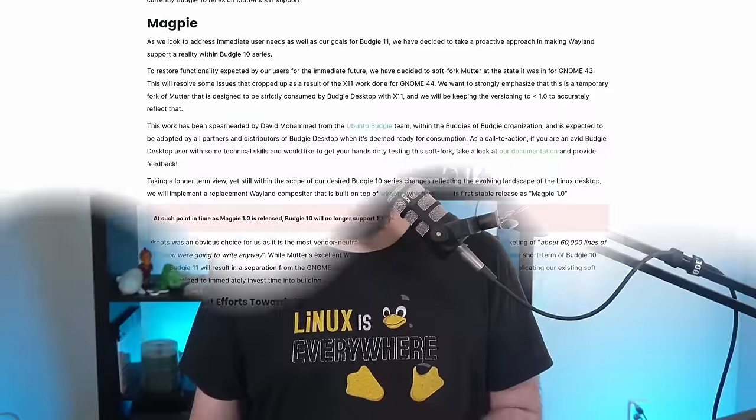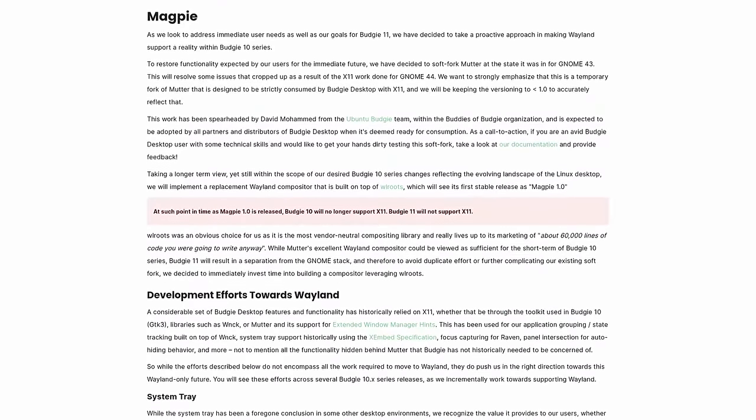That's really good news, and it also makes you think about the plans for Budgie 11. They're aiming for full Wayland support in Budgie 11 and are working on an in-house Wayland compositor called Magpie, discussed in episode 231. So there's a lot going on — both X11 support in the 10-point series, Wayland support in the 10-point series, and the Budgie 11 roadmap.